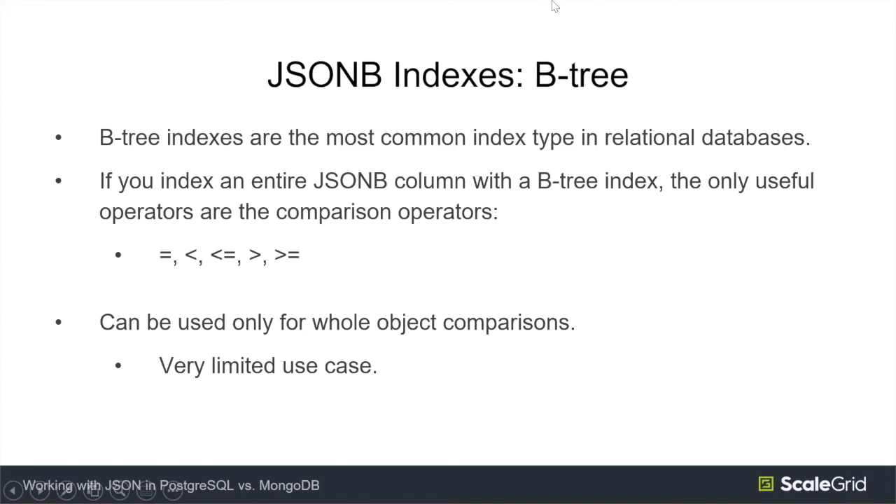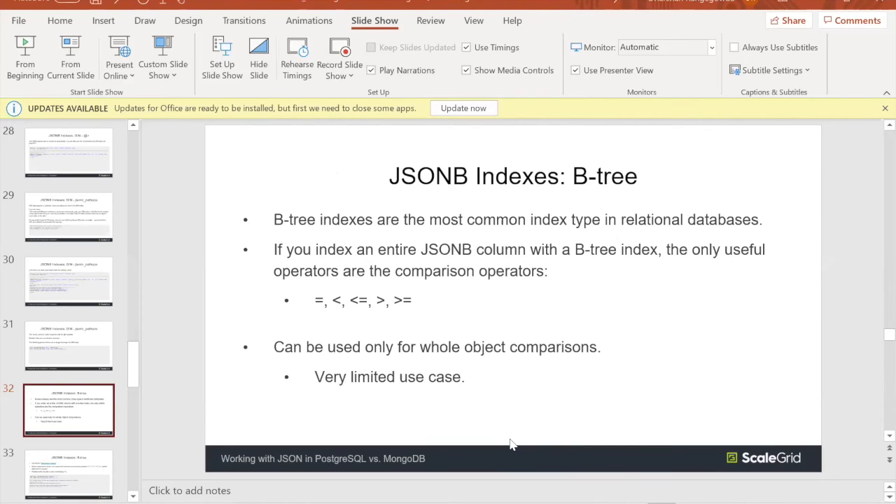Question: what do you mean by leveraging the GIN index while using the at-greater-than operator? Essentially, all indexes have a list of operators they support. You want to make sure the operator you're using is actually supported by the index type you're creating. For example, if you want to use the LIKE or equals operator and you create a GIN index, it won't work because GIN indexes don't support those operators. You need to understand your data, understand what queries you plan to run, what operators you'll use, and then create the appropriate index type.